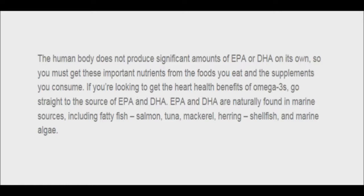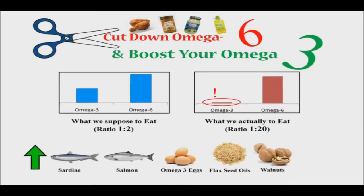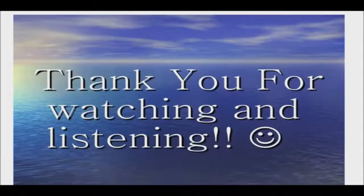Marine algae is the best source of EPA and DHA. To increase your ratio of omega-3s, eat plenty of low-mercury fatty fish like sockeye salmon. Swap omega-6 oils for those higher in omega-3s, and always check the ingredients when you buy packaged food. If needed, supplement with an omega-3 source like fish oil. Thank you for watching. Good day and good health.